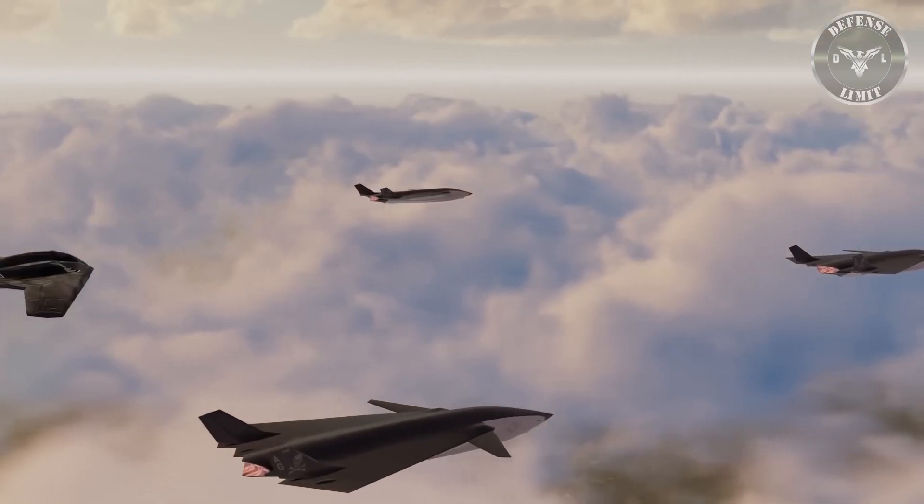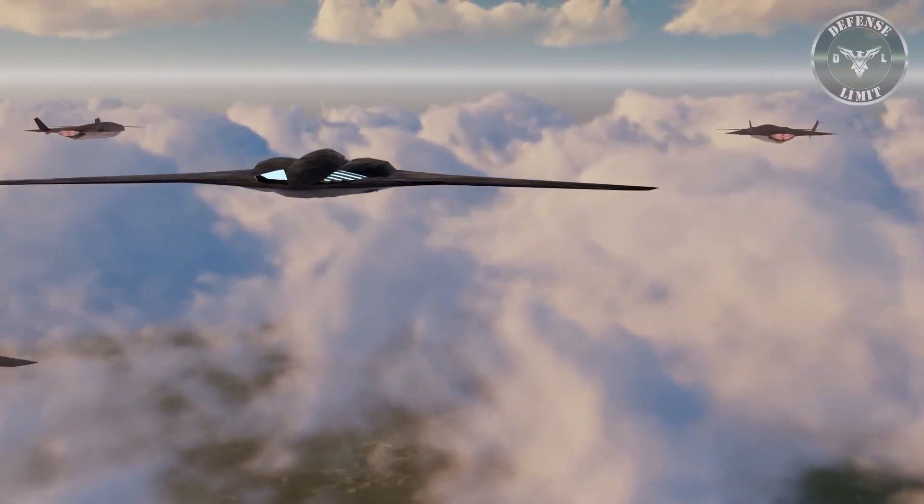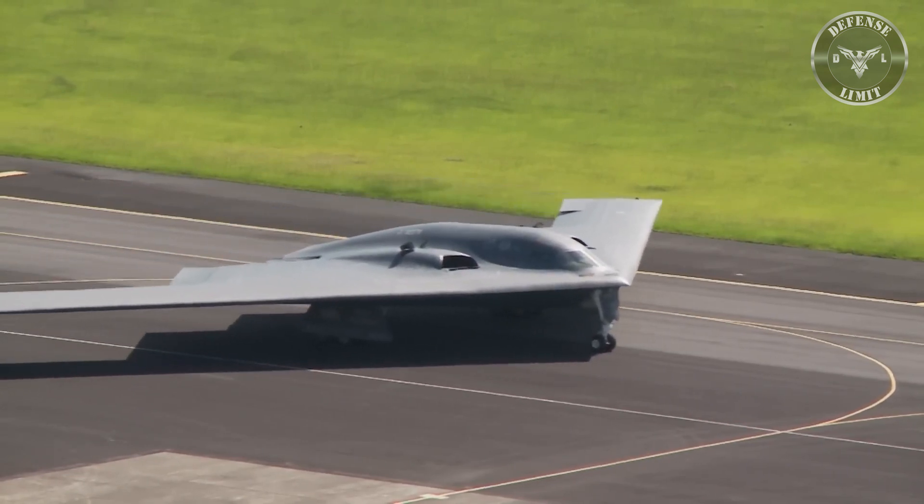The aircraft also has an open architecture intended to make upgrading easier and faster. The open architecture allows for better software integration, including autonomy, so the aircraft doesn't wear out quickly.